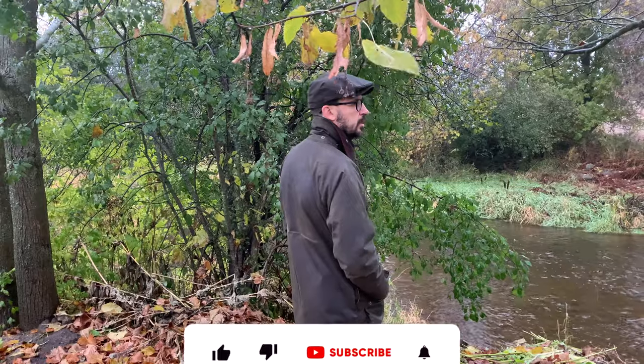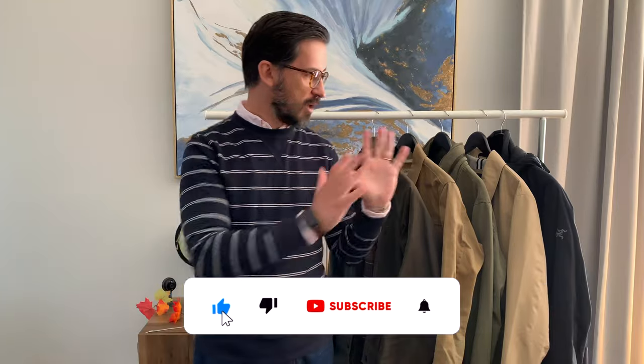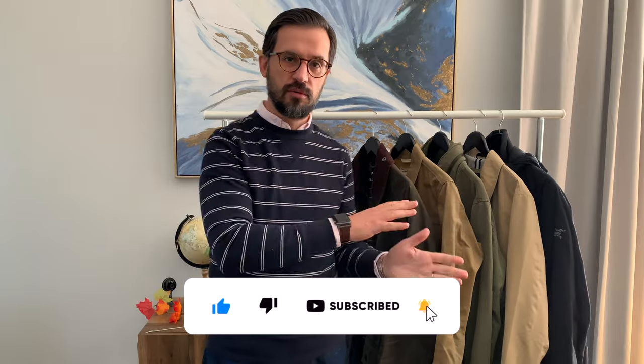Hi guys, in this video I want to talk about five great jackets for fall. I have them here and I'm going to go through all of them and explain why I like them.